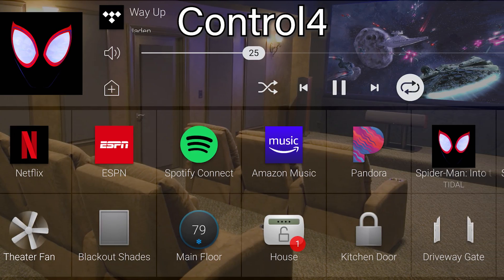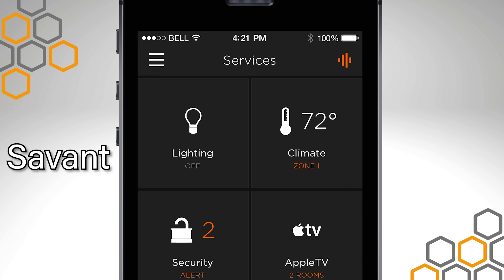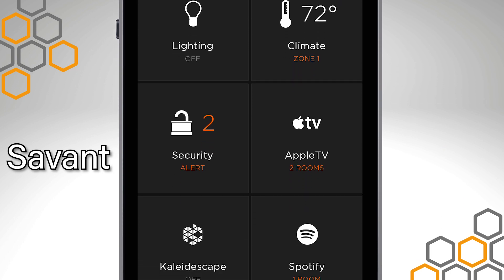I think it's personal preference on the apps — I think they're very, very similar. Ease of changing the app around was, again, advantage Savant. And now I would tell you they're equally matched, as Control4 has that same capability.